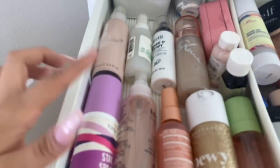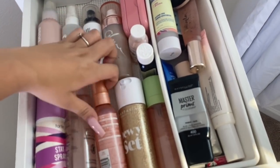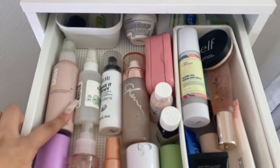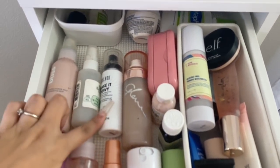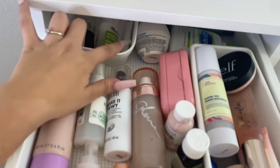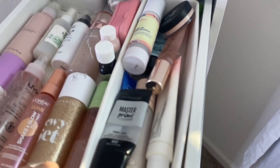Here I have all my setting sprays: Tarte, NYX, L'Oreal, Anastasia, and Pixi. I definitely recommend Pixi, NYX, Tarte, and Anastasia — those are the ones I use the most. I also have a toner spray from Bliss, a Mario Badescu spray I use on my beauty blender when I'm too lazy to get up, Milani Make It Dewy, a Glow Mist from Misha, moisturizers, serum, and eye creams. This container is from TJ Maxx.